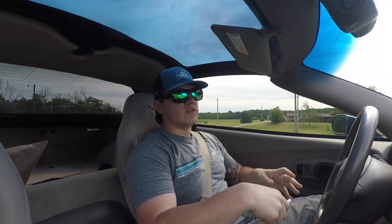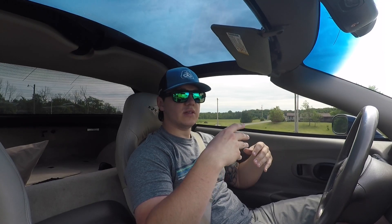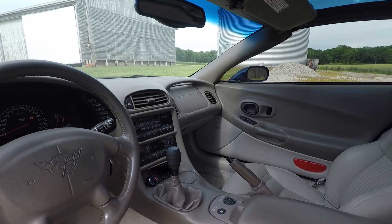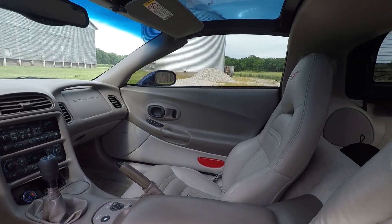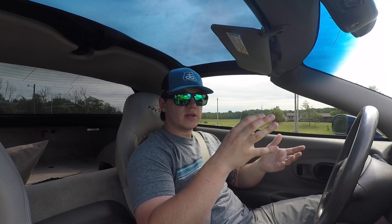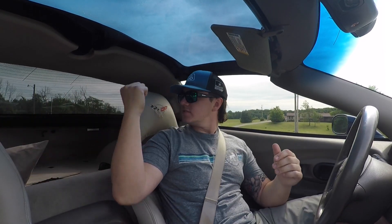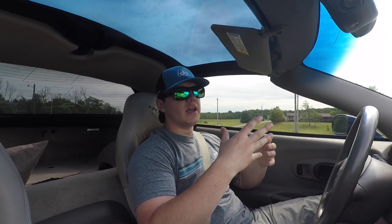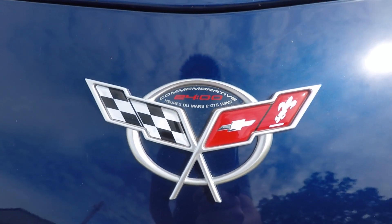Just a couple quick notes: this is the Commemorative Edition car, which essentially means you get a few things. It's a Le Mans blue paint job — a nice dark, deep blue with a lot of sparkle and flake in the sun. It also comes with a shale interior, as you can see here, and stitching in the headrest like this one behind me — a Corvette logo stitched in. All the emblems on the exterior also have a Commemorative Edition emblem.